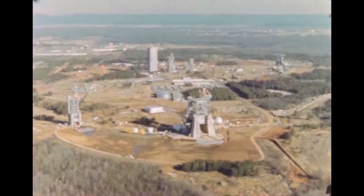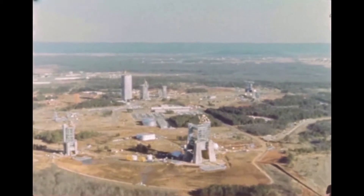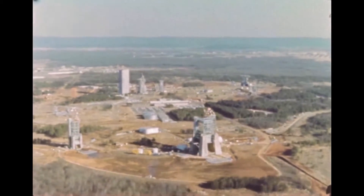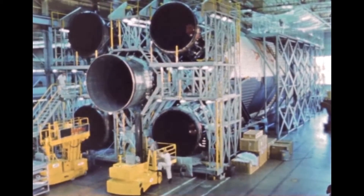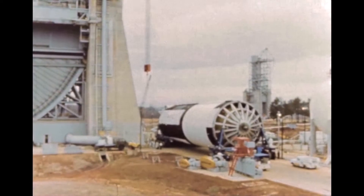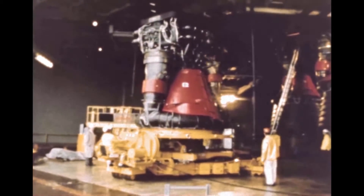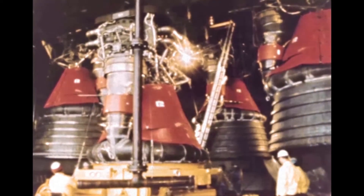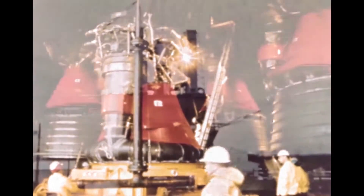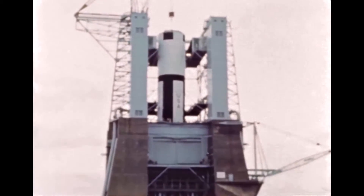At Huntsville, Alabama, the first stage of the Apollo Saturn V is being developed jointly by the Marshall Space Flight Center and the Boeing Company, and is manufactured by Boeing at Marshall's Michoud Assembly Facility in New Orleans. Static tests of the first stage propulsion systems started at Marshall early in 1965. The stage is powered by five F-1 engines, which develop a total of seven and one-half million pounds of thrust. The engines are produced by Rocketdyne at Canoga Park, California. The purpose of the first stage is to provide the initial boost of the Apollo spacecraft into Earth orbit.